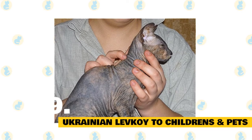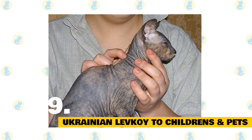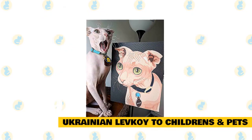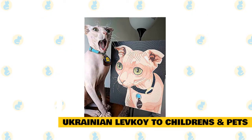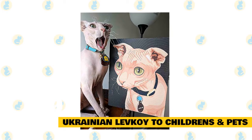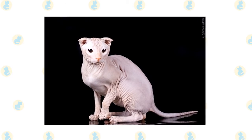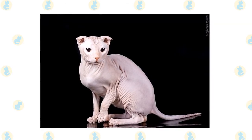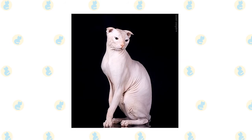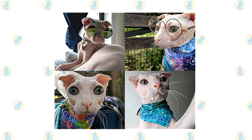9. Ukrainian Levkoy with Children and Other Pets. The Ukrainian Levkoy is a wonderful fit for families with young kids. Just make sure that early socialization takes place and boundaries are properly set on both sides. Always supervise playtime between young children and cats. The good-natured Ukrainian Levkoy usually fares well with most other domestic animals, but always supervise early interactions. Sometimes these relationships depend on individual pet personalities. The exact price of a Ukrainian Levkoy kitten depends on the breeder and other factors, but you can generally expect to pay from $1,000 to $1,200 for a purebred Levkoy. Early socialization really pays off — make sure to reward your Ukrainian Levkoy for good behavior when you bring them home.